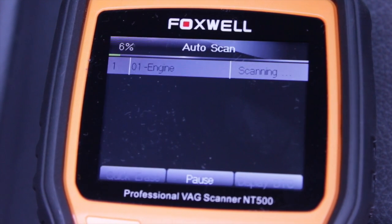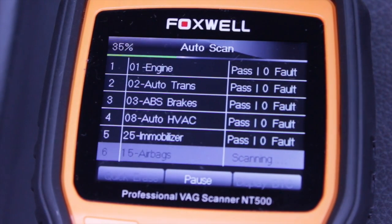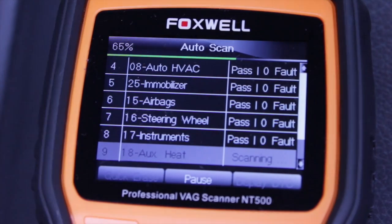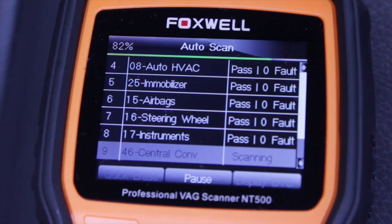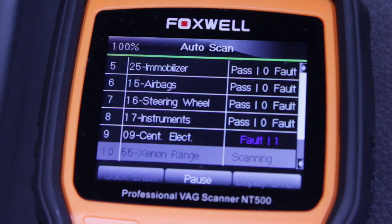Functionality of the NT500 includes resetting the oil service light, setting the inspection 1 and inspection 2 service intervals, setting non long life service intervals, setting the inspection mileage, and deactivating and reactivating brake control system components.